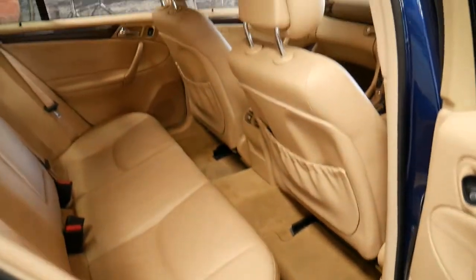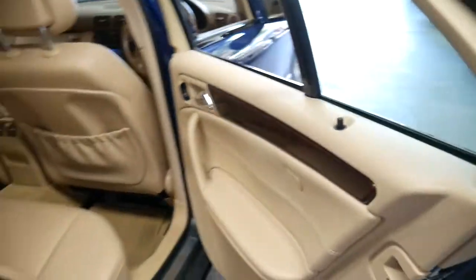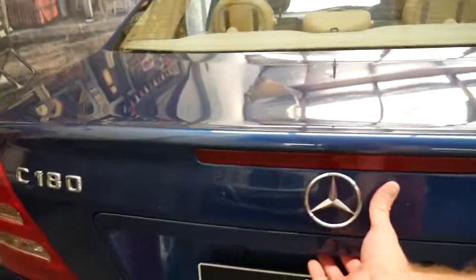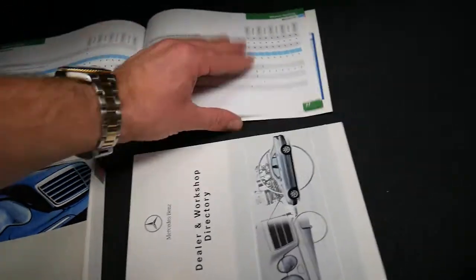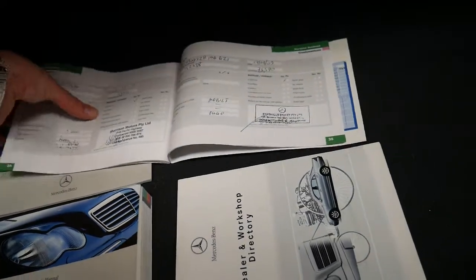The back seat quite literally doesn't look like it's been sat in. All the timber work is beautiful. It's nice and clean in the engine bay, and it's got all the original books, which is great.